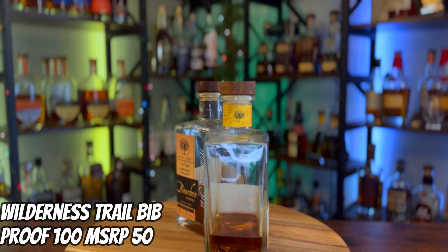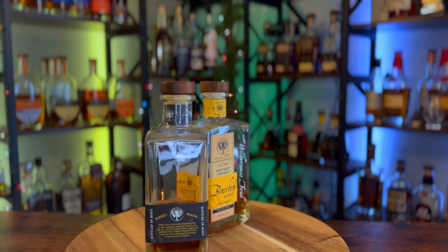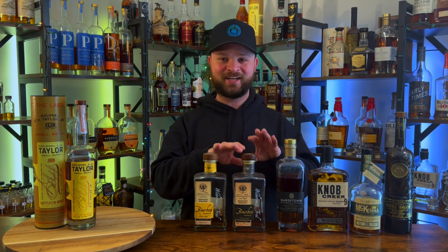Bottle number five is actually a duo — a brother-brother situation — and those bottles go to Wilderness Trail. They put out really, really good juice. The first is their original sweet mash: corn, rye, and malted barley. The second, the yellow label, is their weeded bourbon: corn, wheat, and malted barley — a little softer on the notes. I absolutely love both of these. They're both bottled in bond and absolutely delicious. I'm down to the bottom of both bottles. The sweet mash has a great funk I love, and the weeded has a really nice sweet corn note.